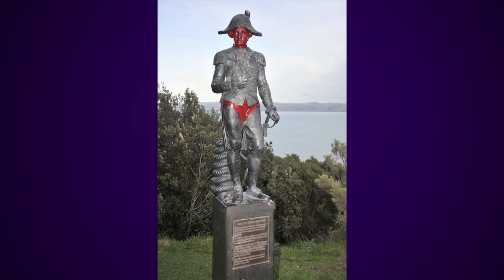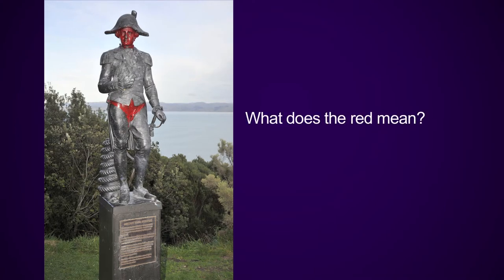My name is Indra Neville, I'm Principal Adviser for Services to Schools National Library, and today I'm going to be talking about Crook Cook and some activities you might undertake as part of exploring or answering the fertile question: what does the red mean?